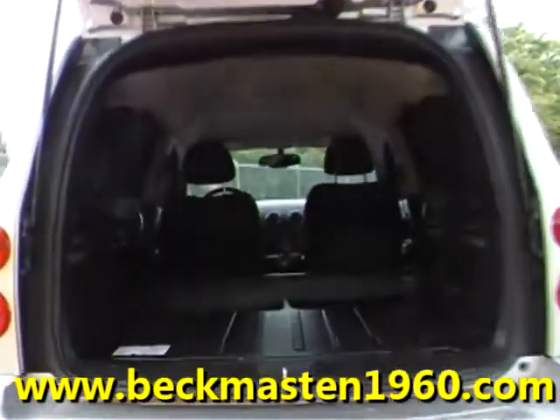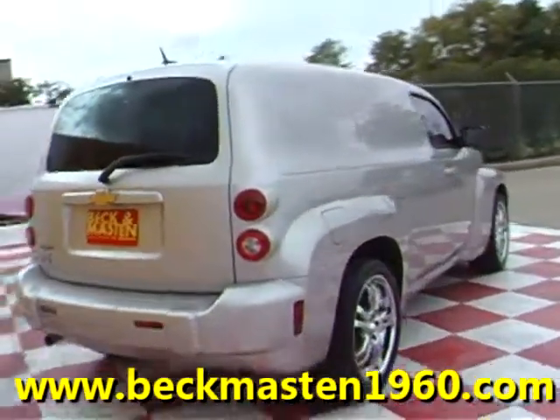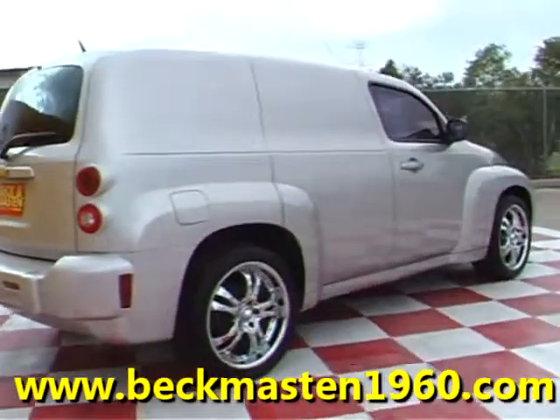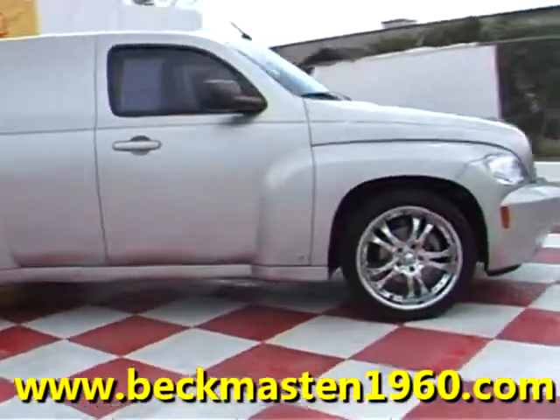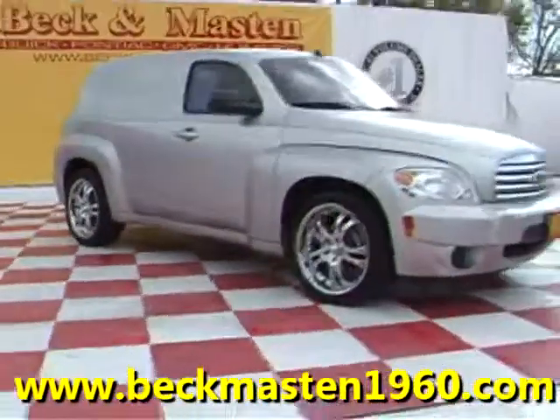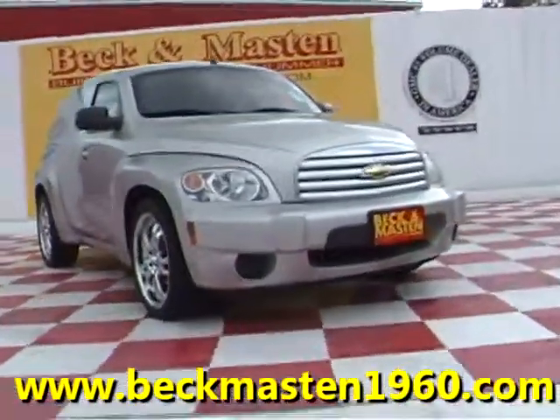Come take a look at it today and see our great selection of low mileage, extremely clean vehicles at Beck & Mazda 1960. We are located on 1960 between 290 and Jones Road. Give us a call today. We are Beck & Mazda 1960.